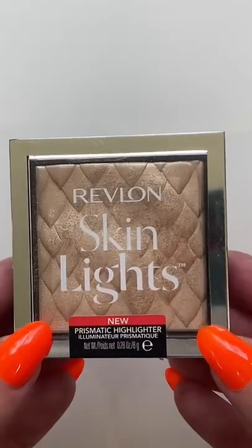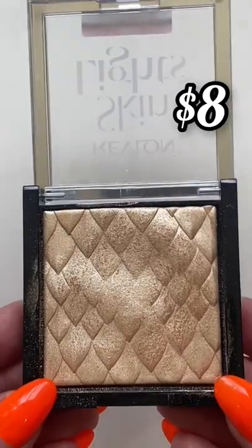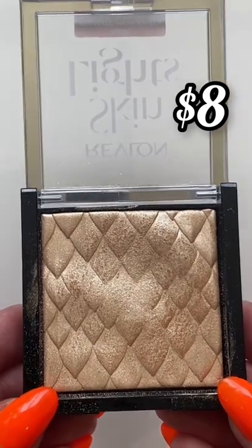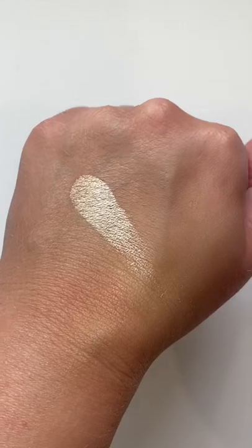This is an OG for me: the Revlon Skin Lights highlighter. This reminds me of the Anastasia Beverly Hills Amrezy highlighter and Natasha Denona highlighters. This is that baked gel formula, so it's not powdery — and look how blinding that is. You cannot go wrong with this.